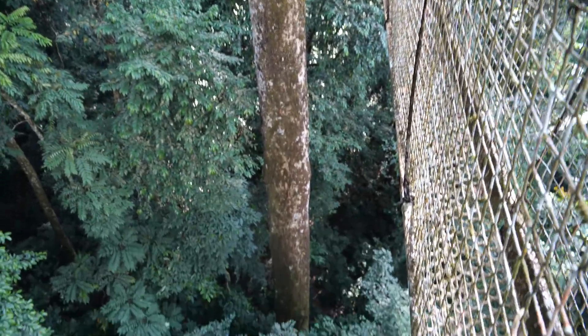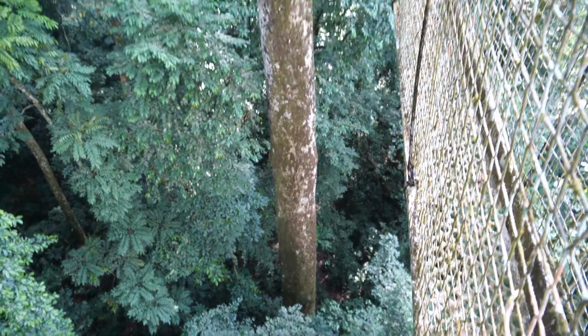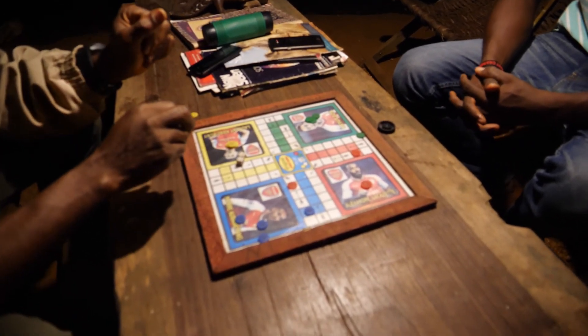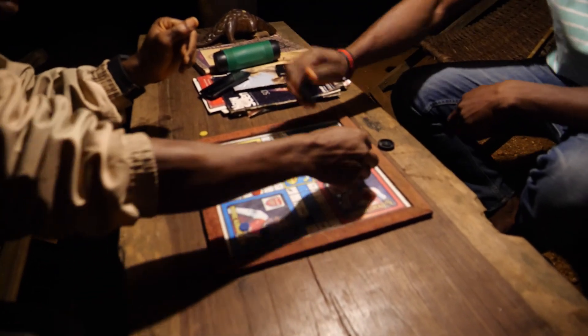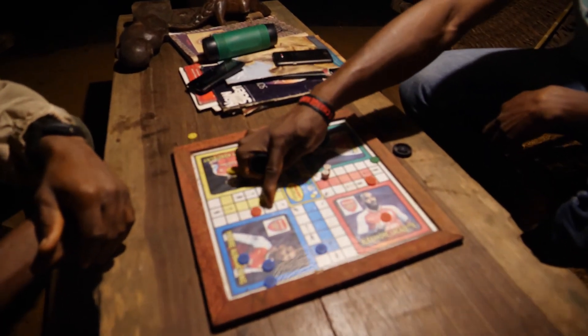There are other activities you can undertake whilst at the Drill Ranch, like the canopy walk, forest hike, and at the end of the day when you're done, you could just chill in the open area, put on some music, play some board games, chat with your friends. I do hope you've enjoyed this episode. Thank you very much for watching. Yours truly, Liesel81.